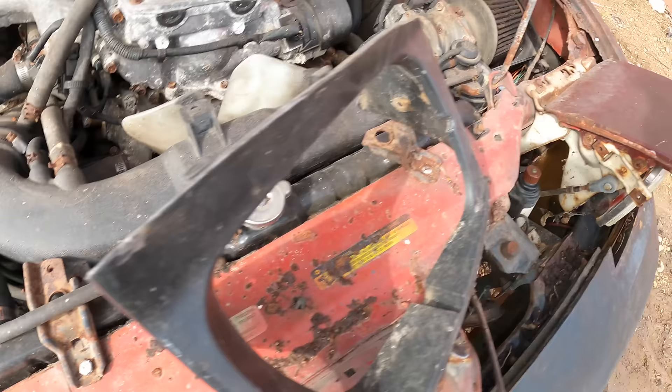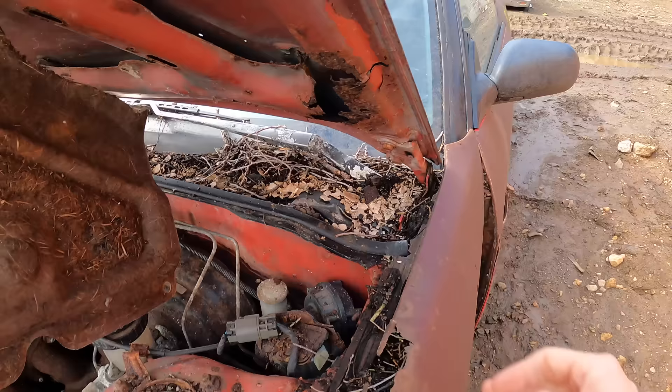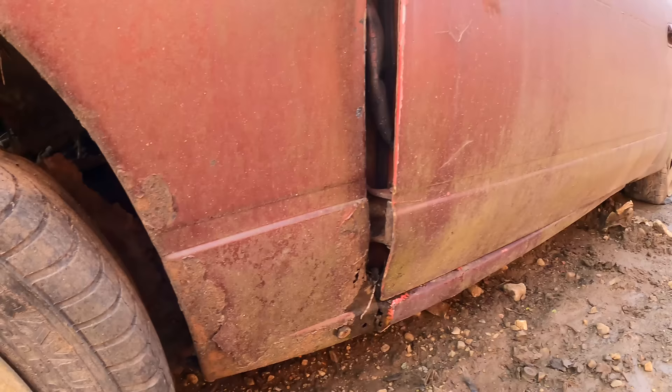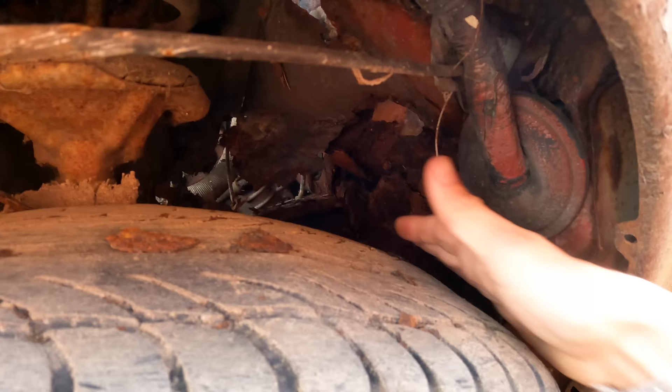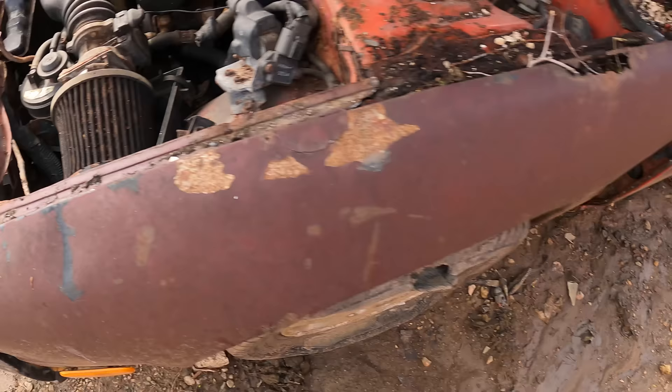Even the fender — holy crap, I've never seen a fender rust like that. The shock tower is just gone. Same with the hood — this thing was probably sitting under a tree, look at the moss growing on the side of it. There's nothing left of this. The fuse box just fell — there's nothing to hold it up.